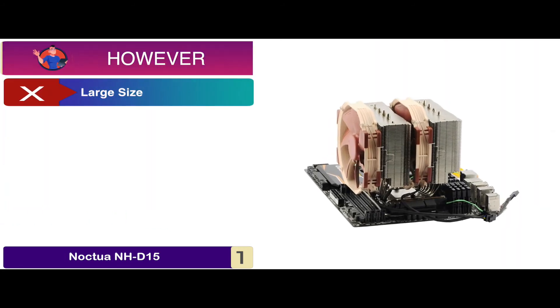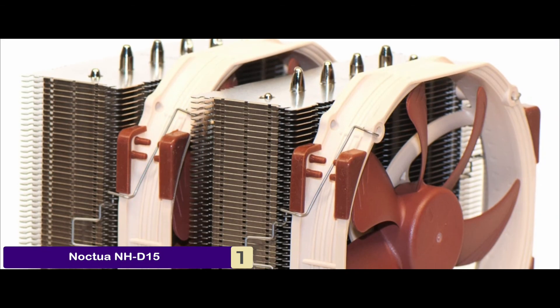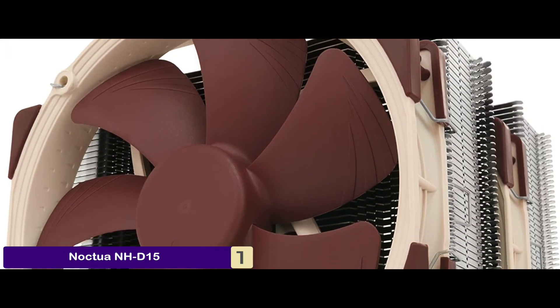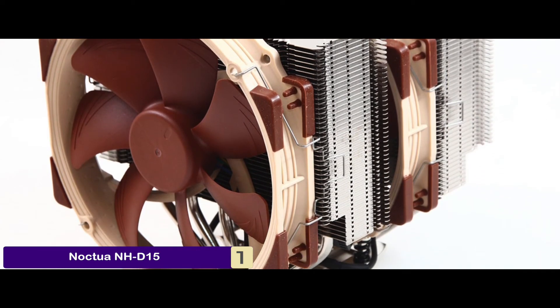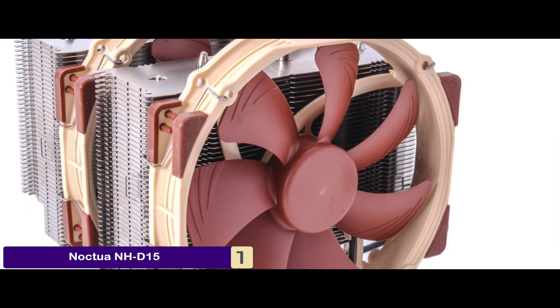However, the large size might not fit all PC builds. Bottom line: it's a dual tower design equipped with six heat pipes, two NF-A15 140mm fans with low noise adapters and PWM support, and 64mm clearance compatible with tall memory heat sinks in single fan mode.